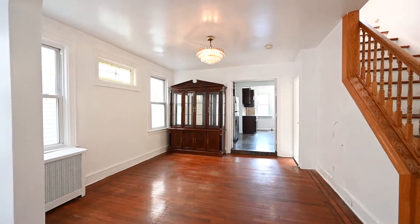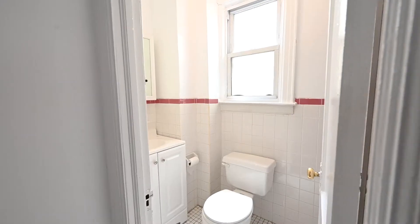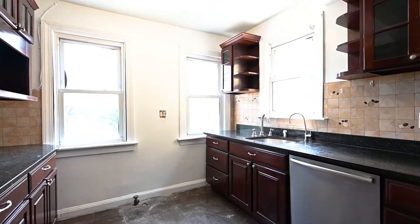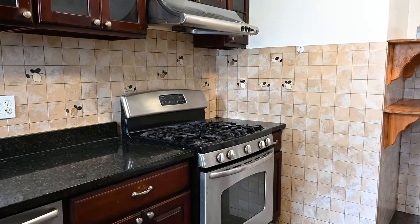This main floor features an open floor plan, beautiful hardwood floors throughout, a full bathroom, and a renovated eat-in kitchen with granite countertops and stainless steel appliances.